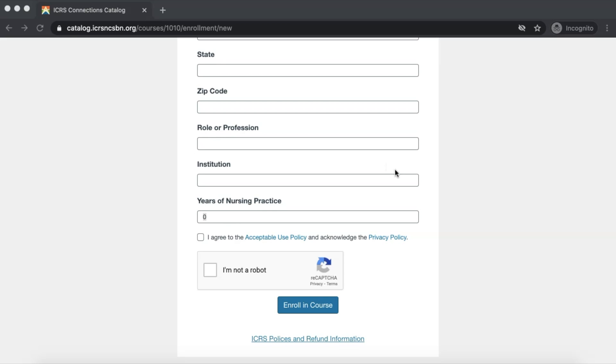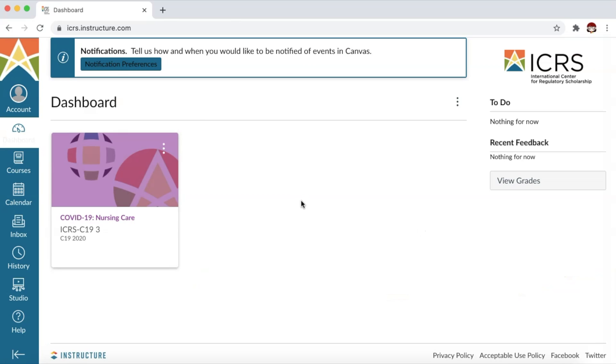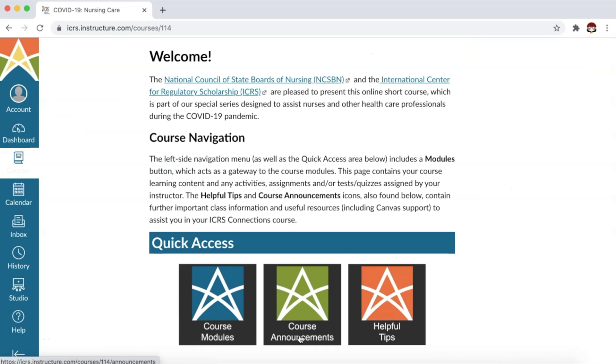It's going to look a bit confusing because the landing page will look like this. You will enter your email and password, but you haven't set one up yet. All you need to do is click Forgot Password — they will send you another email. Click it, set up a new password, and you will be able to access your account. Your dashboard will look like this: you have the course, course modules, course announcements, and some helpful tips.